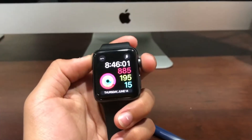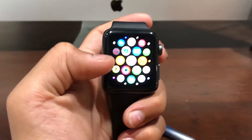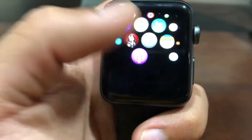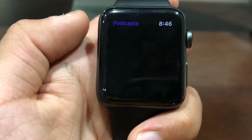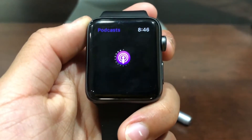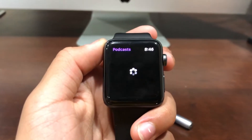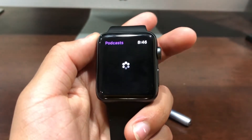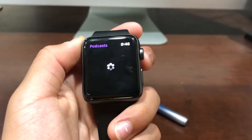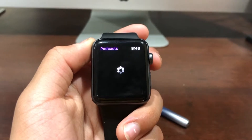There are new apps for the Apple Watch in watchOS 5. As you can see, the Podcasts app is there, so now you can go to podcasts that you have on your phone. The podcast app takes a little while to load for me — comment down below if yours is faster.